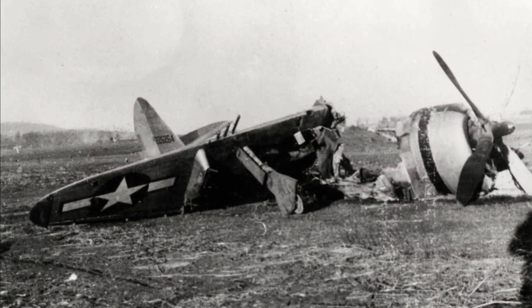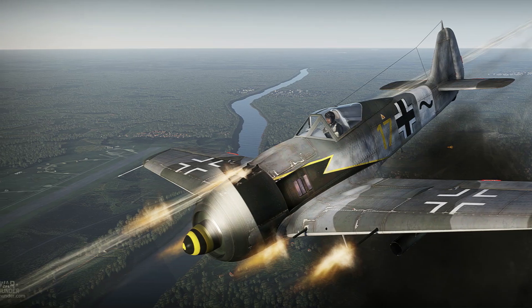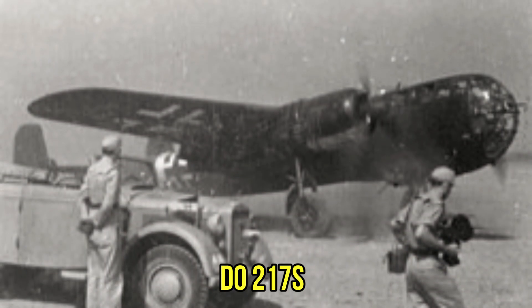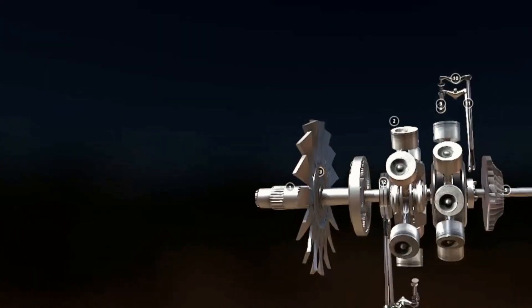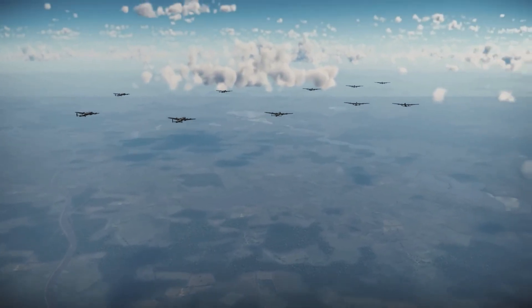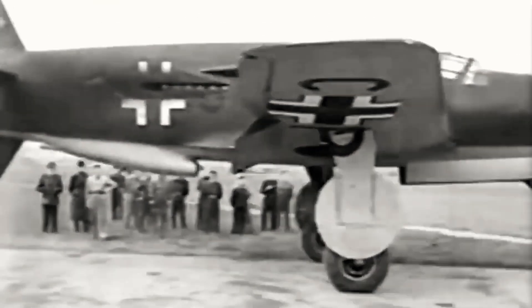The moment of truth came during Operation Bodenplatte, the Luftwaffe's desperate final offensive on January 1, 1945. As hundreds of BMW 801-powered fighters roared toward Allied airfields, their engines pushed beyond all limits, the Kommandogerät systems working frantically to keep them airborne. For one glorious hour, the engineering marvel showed what it could have been. Then the FW 190's and 801's chronic weakness revealed itself catastrophically. Dozens of engines, stressed beyond endurance, began failing. Cylinder heads cracked, oil systems hemorrhaged, and the sophisticated Kommandogerät, for all its brilliance, couldn't compensate for fundamental design flaws pushed past their breaking point.